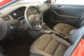Keyless entry, power windows, cruise control, an AM-FM stereo, satellite radio, power mirrors, power steering. Call today to schedule a test drive.